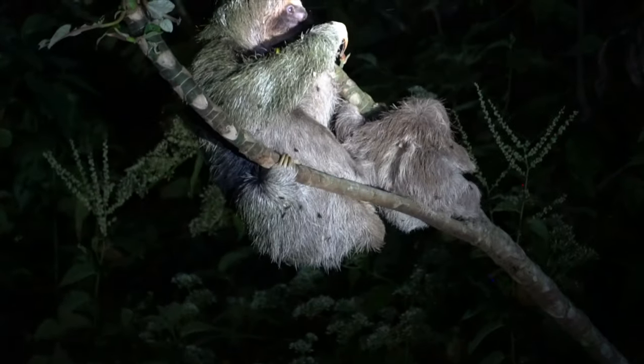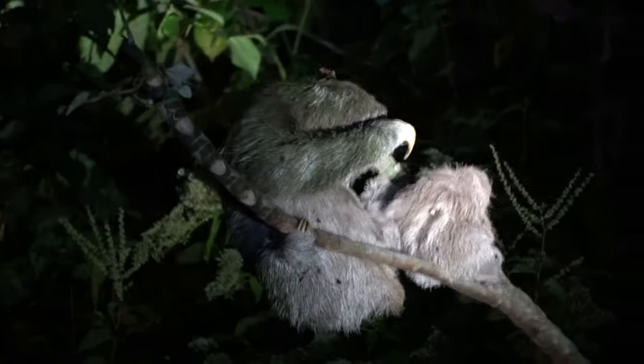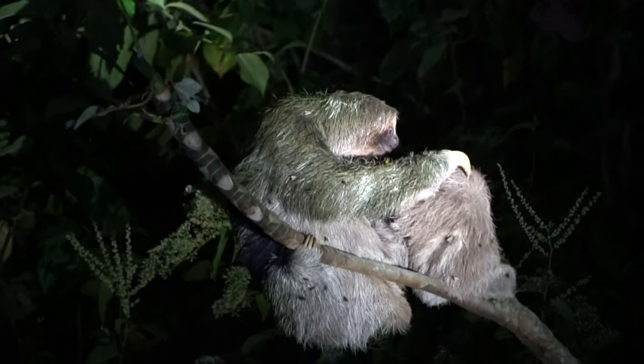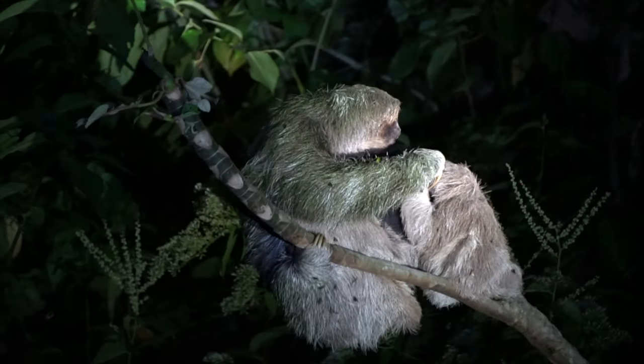Look at the face — the mom's face. Baby, turn around, baby. The mom grabbed it, look. Oh boy, watch out baby. So cute. She tried to play with the mom.